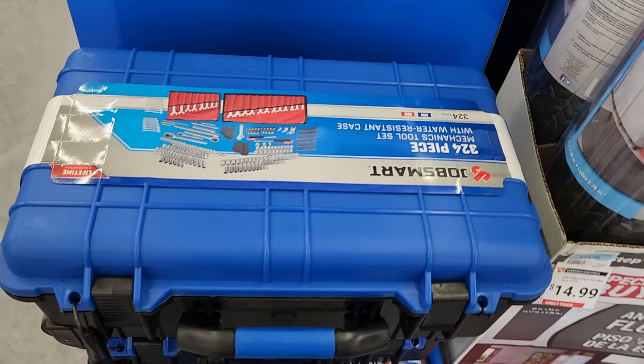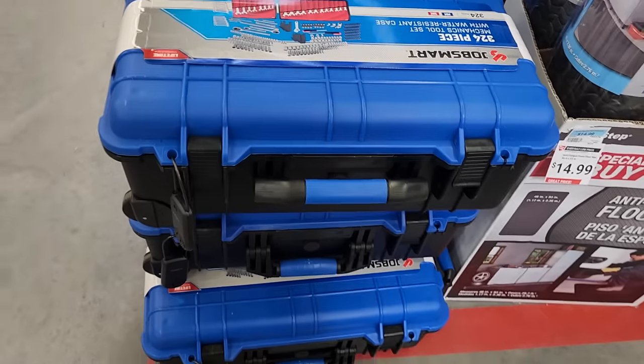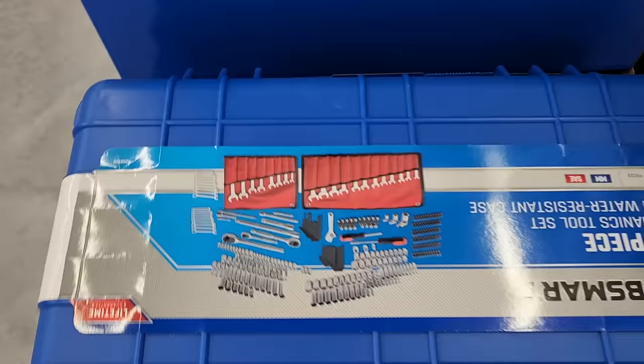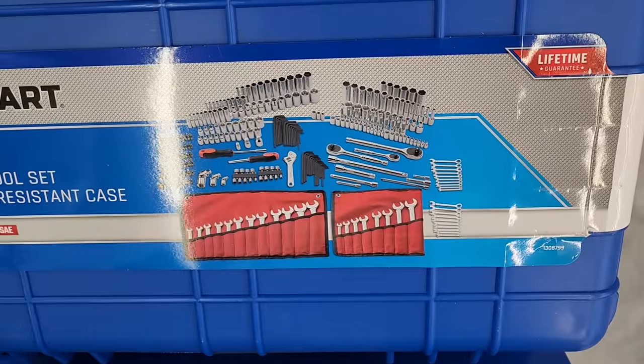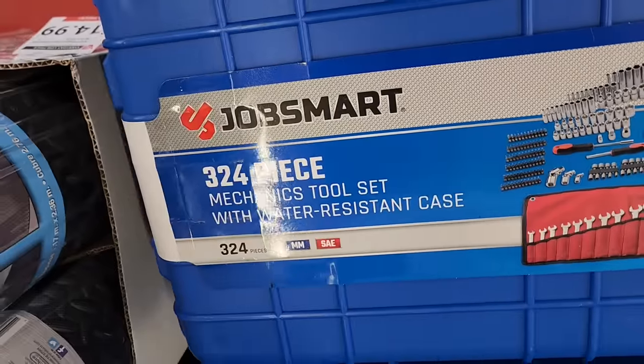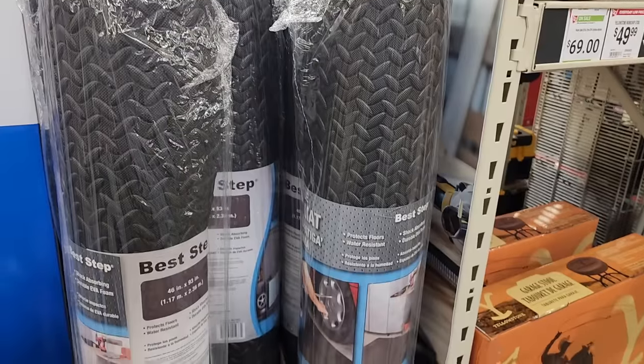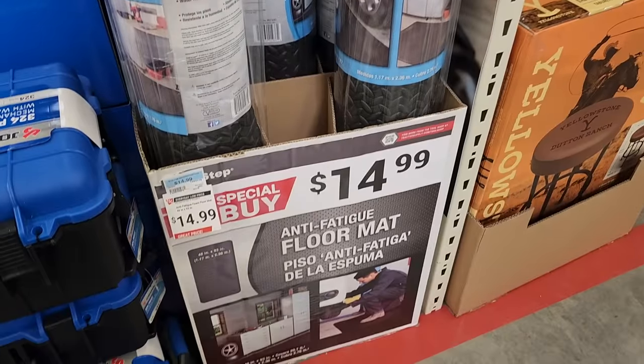For $129 there's a 324-piece mechanics tool set with a water-resistant case — like a Pelican-style case, not actual Pelican but very similar. Great for outdoors, tossing in the truck bed with dirt and grime. Also some anti-fatigue mats for $14.99.